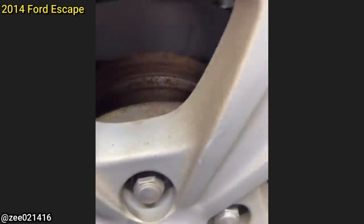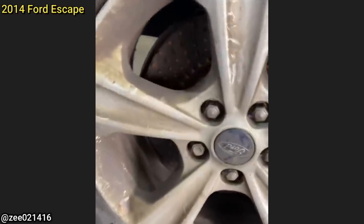Customer states they have no brakes. The technician found that the vehicle had no brakes on all four corners.